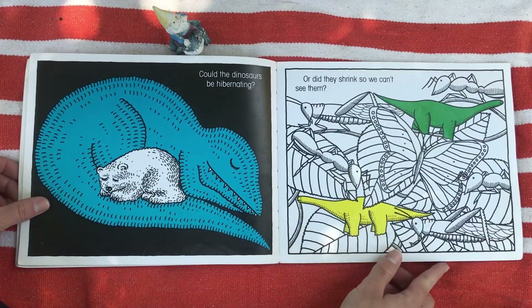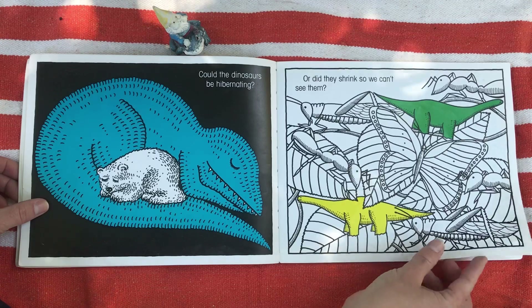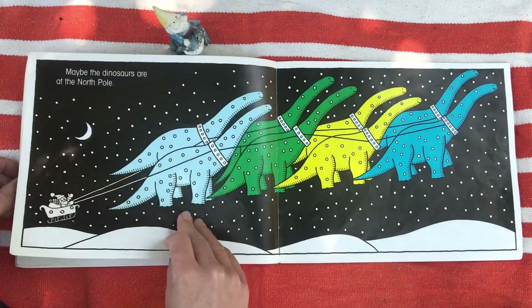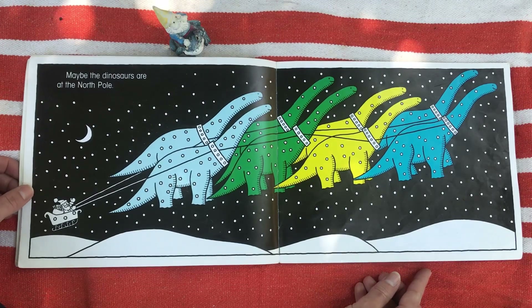Could the dinosaurs be hibernating? Or did they shrink so we can't see them? Maybe the dinosaurs are at the North Pole?